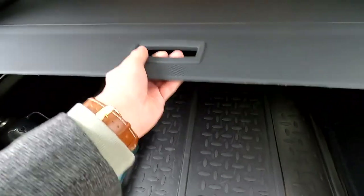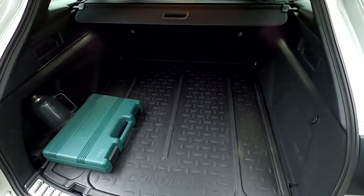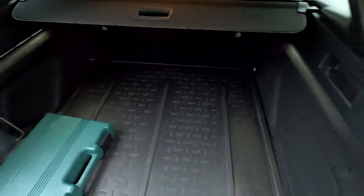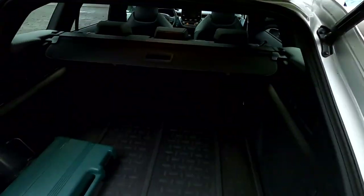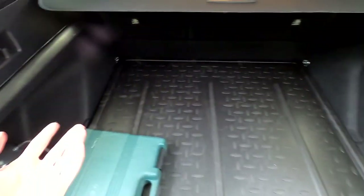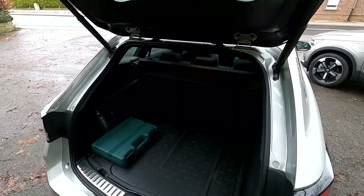This is the trunk — quite spacious. Of course, you can fold the seats. This is a hybrid, and so is the Volvo. I think it's just a perfect comparison. Overall, the trunk is quite spacious, you have more than enough and you can fold the seats. Practicality-wise, I think this car will do its job just fine. It's quite spacious and quite straightforward.